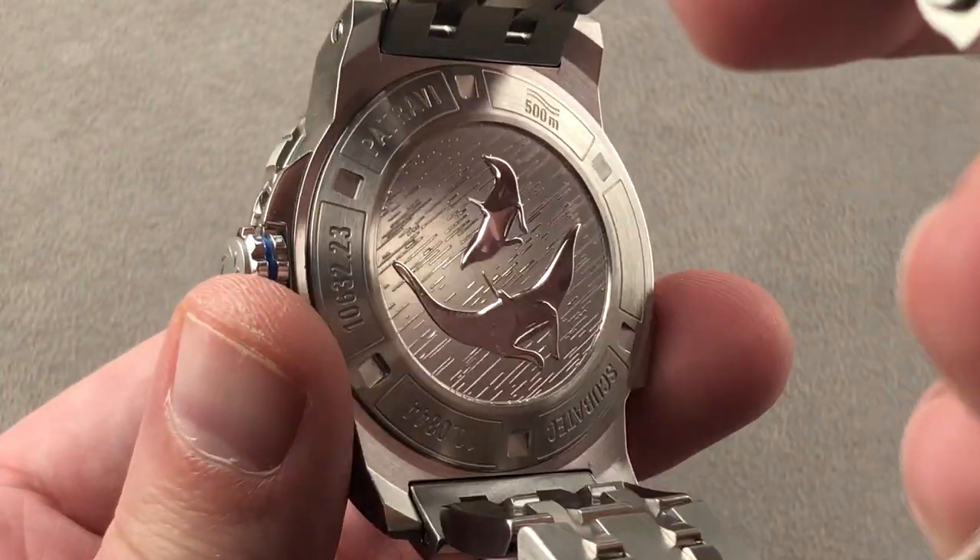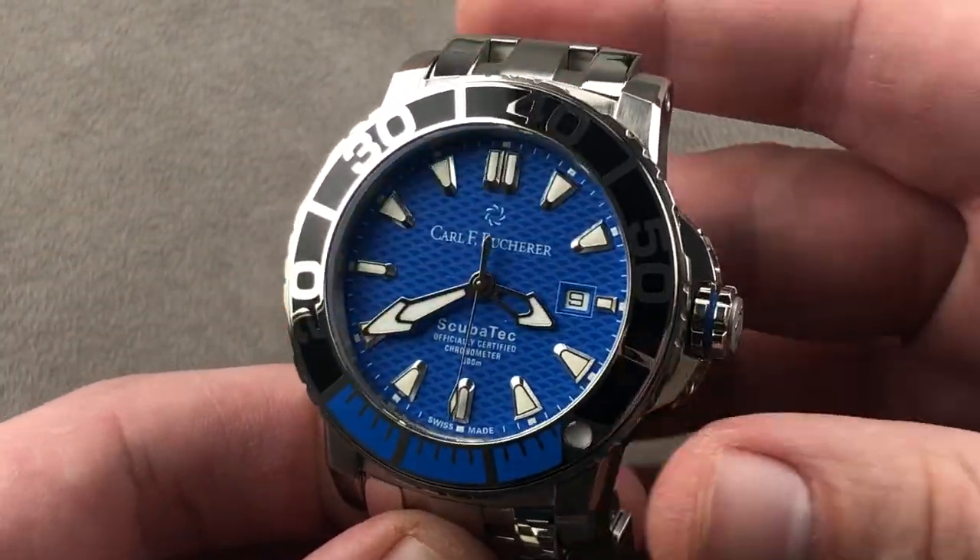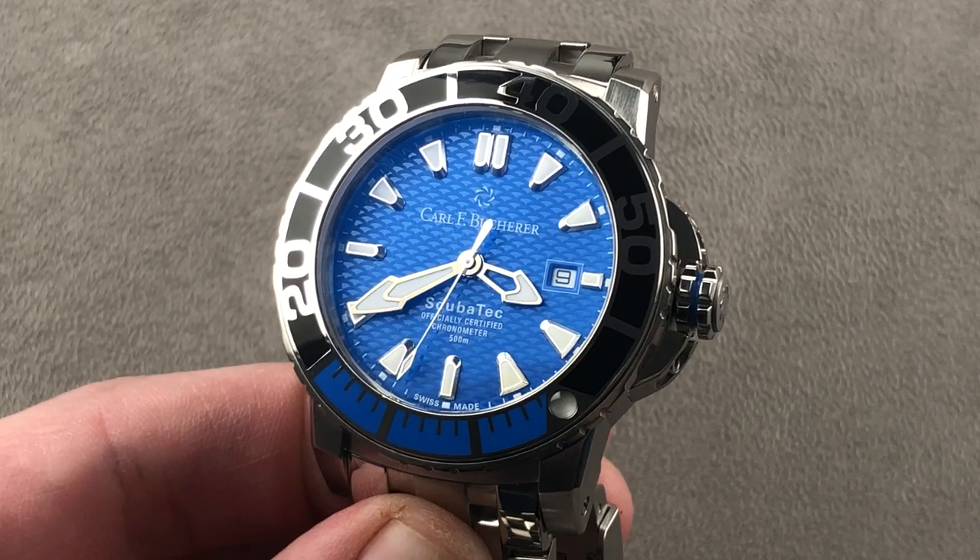Inside and out, there is a lot to love about this watch. Reach out to tmaso@thewatchbox.com for purchase and pricing details.